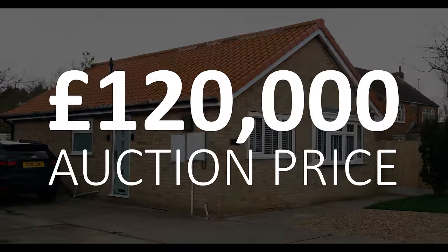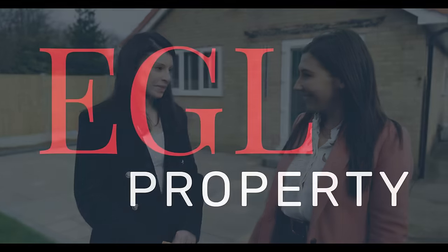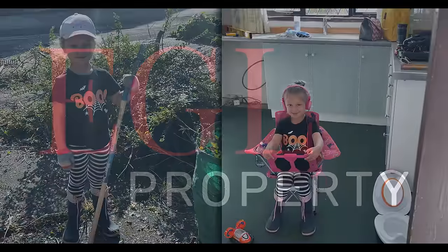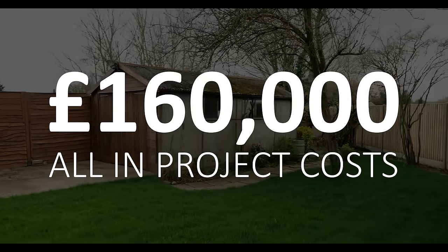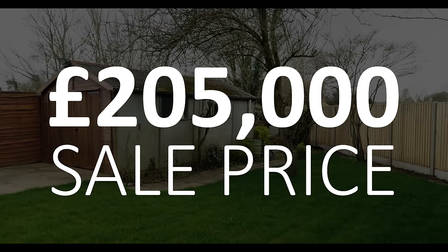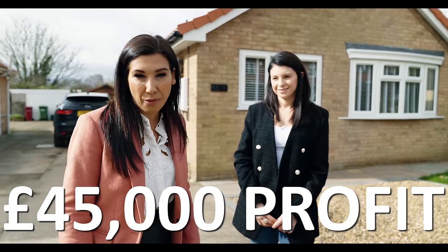So it was 120 on the auction. The overgrowth of the garden put a lot of people off. We've spent about 160 and we've just sold it for 205. Spent 160 all in, 205 end value, sold — 45 grand profit.